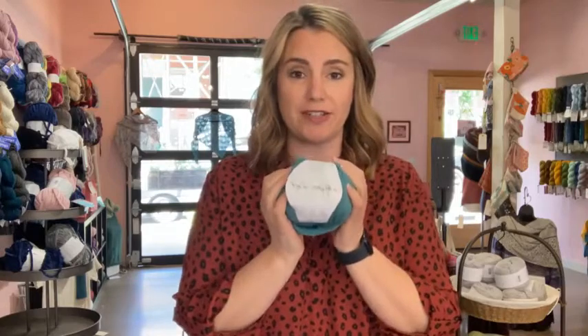I don't actually have a sample to show you, but there are a lot of cool things you can do with Whisper Lace, which is on sale right now. It's a 70% superwash wool, 30% silk — a lovely, lovely yarn — and the yardage is 440 yards to 50 grams.